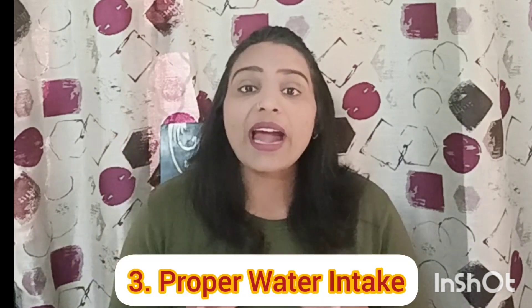Number 3: Hydration. I increased my water intake slowly and slowly. Before, I didn't drink more than 1 litre in a day. I increased it gradually, and now I drink 3 litres of water. Water is very important for us — it helps us manage our hunger and digest our food. So hydration and water intake are very important.